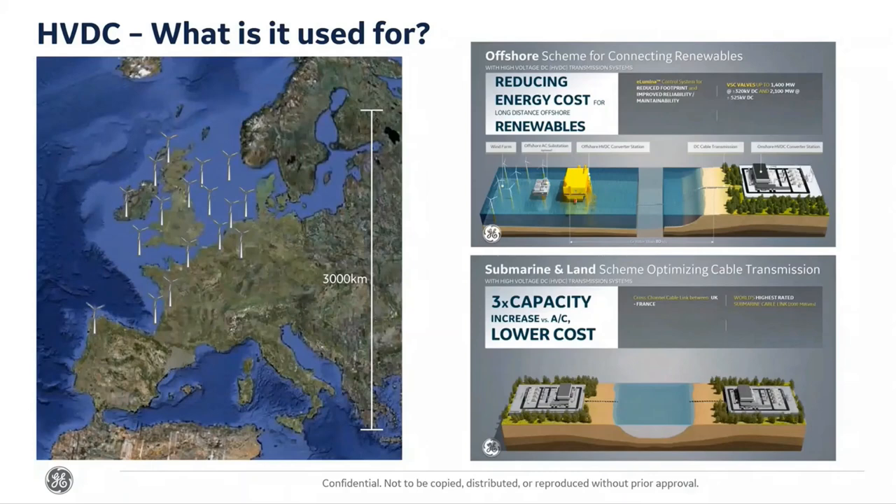We build converter stations — there's more than one type — including offshore converter stations to bring in wind farms and connect them to national grids. The wind farm generates AC, we convert it to DC on the offshore station, bring it to land, convert it back to AC, and connect it into the grid. This allows us to connect to much larger-scale wind farms and go further out to sea.